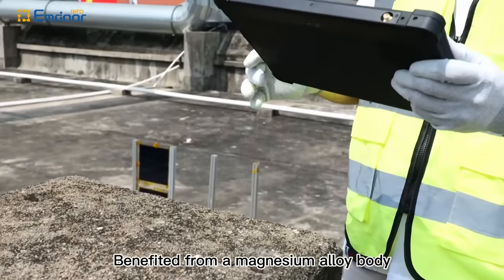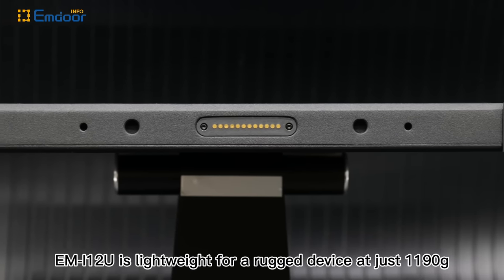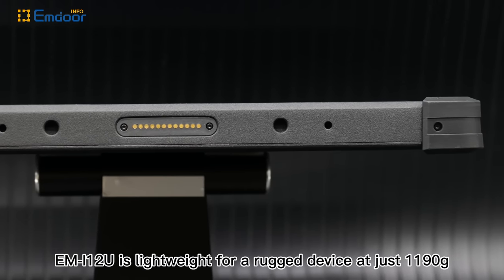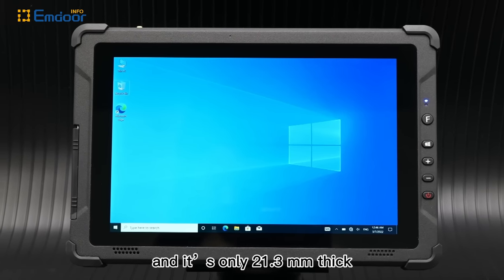Benefited from a magnesium alloy body, the EMI12U is lightweight for a rugged device at just 1,190 grams and is only 21.3 mm thick.